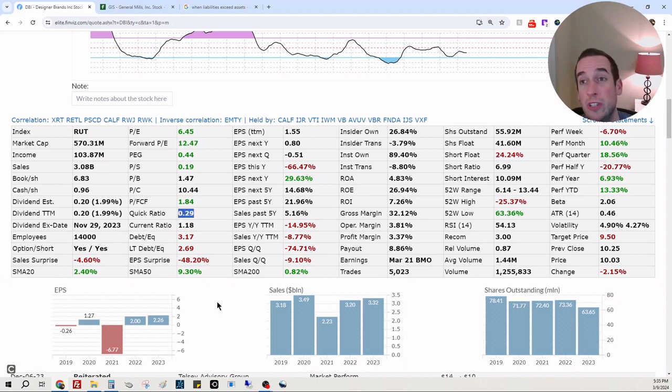Shares outstanding is amazing — you want to see this going down; they are not diluting retail shareholders. Quick ratio is 0.29, and that is not good. That means if they closed their doors tomorrow they would not be able to pay back the banks and note holders — pretty scary. But they are profitable, so I think it's just a matter of time, and based off earnings tomorrow I think we could be at or near the bottom around eight dollars.